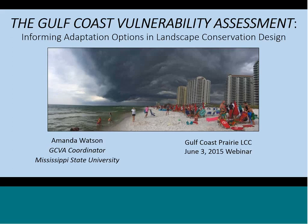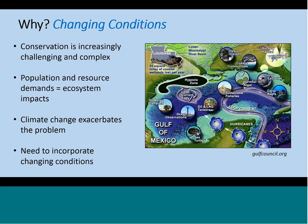This project's been going on for quite a while now, but we're finally finishing it up, and today I'm going to share some of our results of the Vulnerability Assessment. We'll get started with a little bit of background about why we need to do a Vulnerability Assessment. Conservation is becoming more and more difficult given the increasing population demands on resources and the resulting impacts to ecosystems. When you factor in climate change, this can really add more stress to our natural systems.